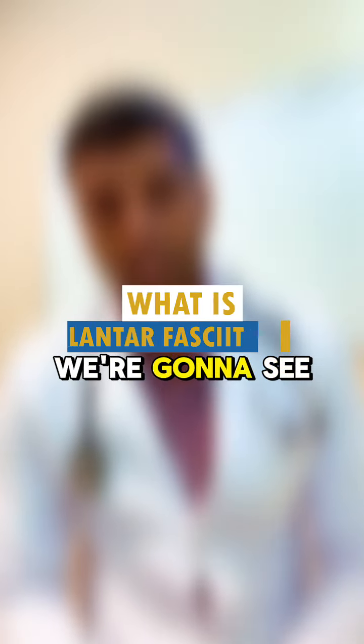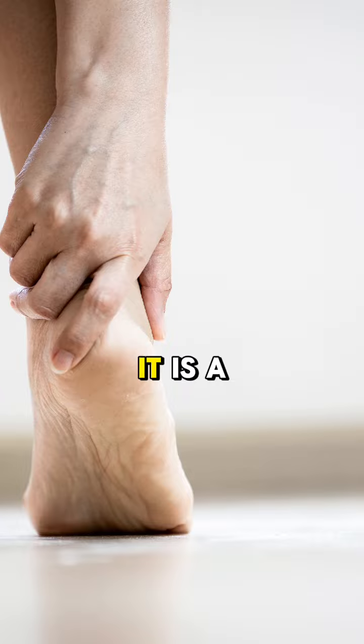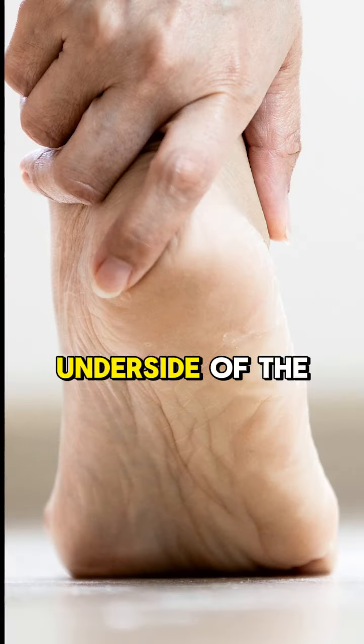In this video we're going to see what is plantar fasciitis, also known as plantar fasciopathy. It is a condition that impacts the underside of the foot.